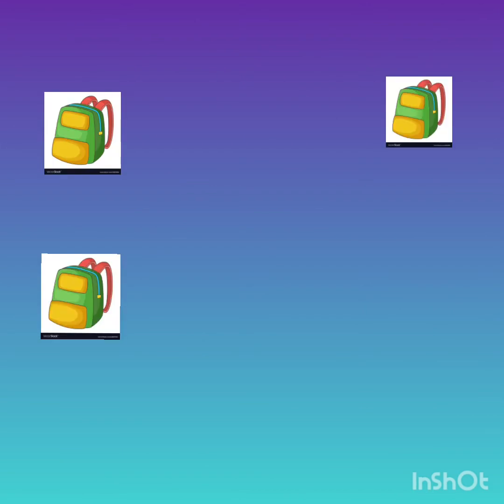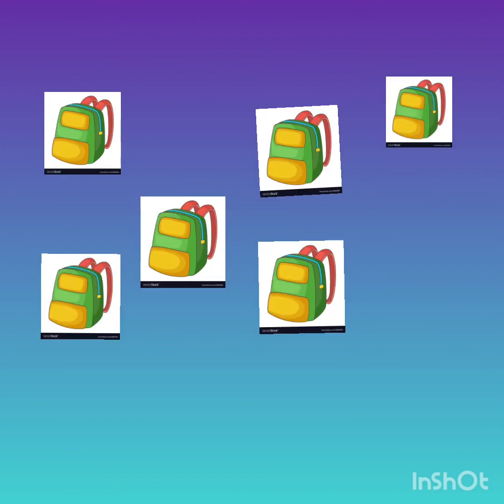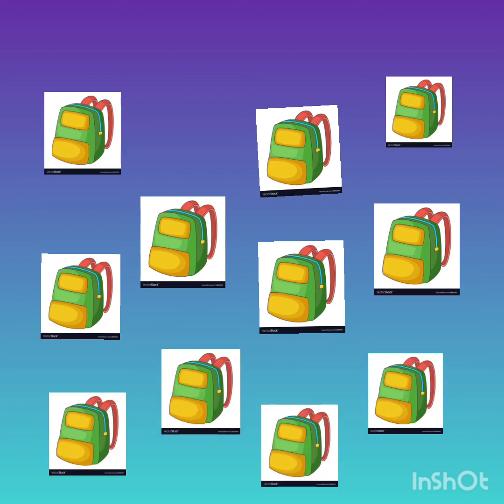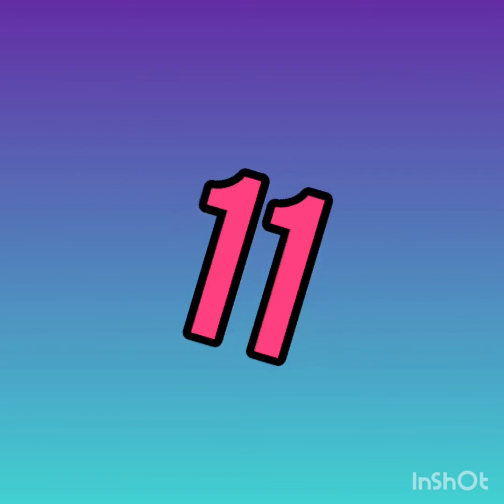1, 2, 3, 4, 5, 6, 7, 8, 9, 10, 11. There are 11 backpacks.